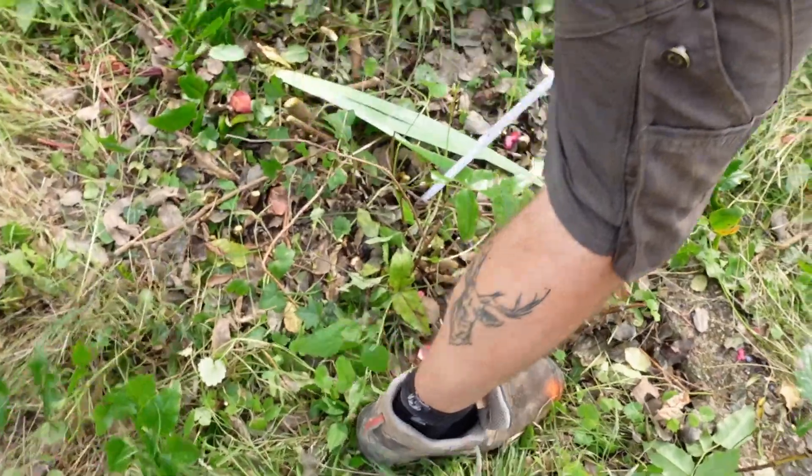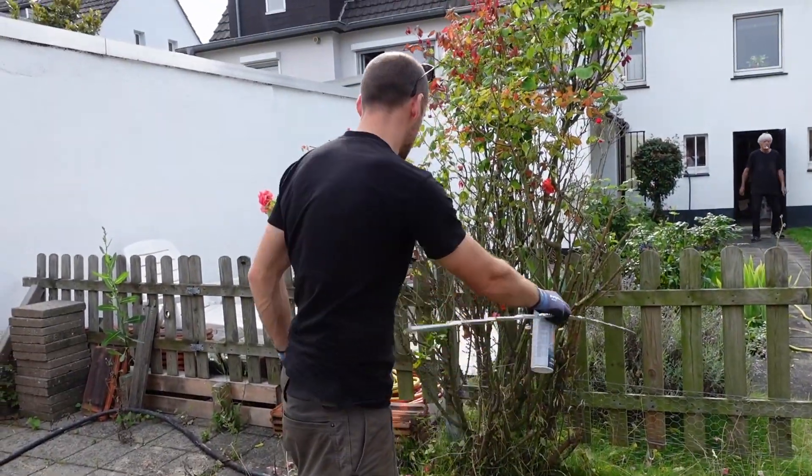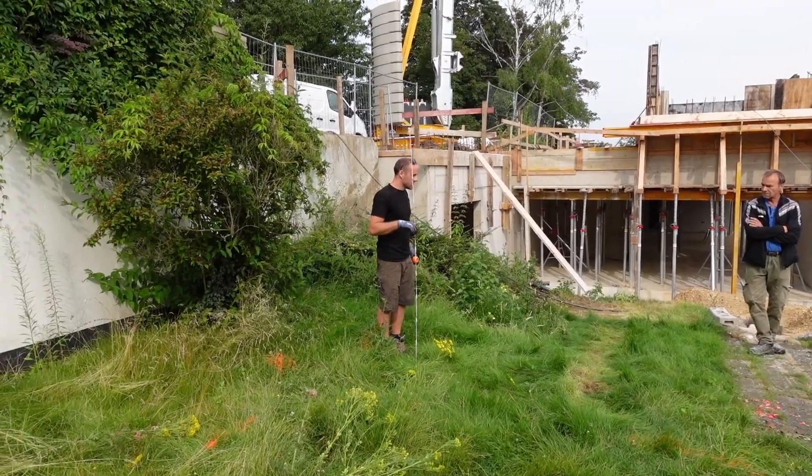Und oft ist es dann ein Problem, dass die Grundstücke manchmal sogar gar keine Erdwärmenutzung zulassen, da die zu beengt sind. Jetzt haben wir das hier gerade noch geregelt bekommen. Der Baum muss weg und der Zaun muss weg. Und der andere Baum muss dann auch weg.